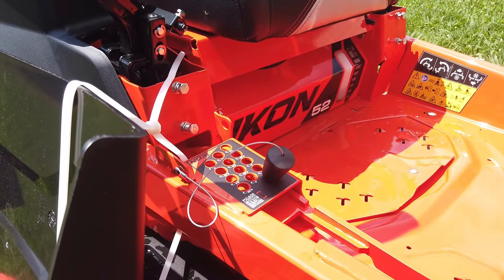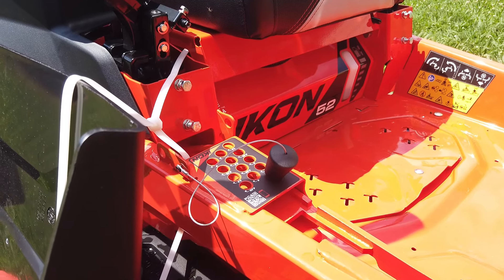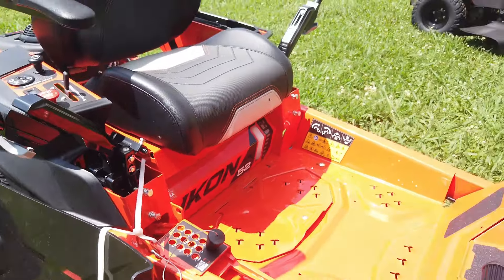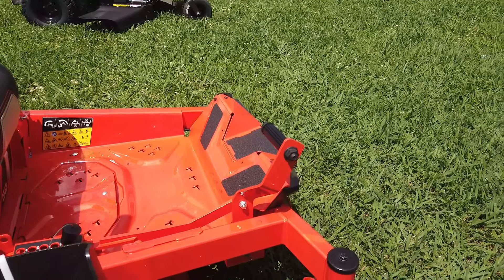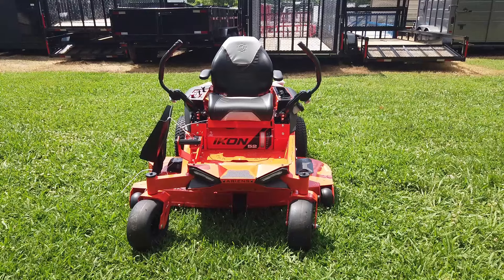This mower also has a magnetic tapered pin cutting height adjustment with cutting heights between 1.5 and 4.5 inches. We have a pedal for our foot-operated deck lift. This mower also has a top forward speed of 7 miles per hour.